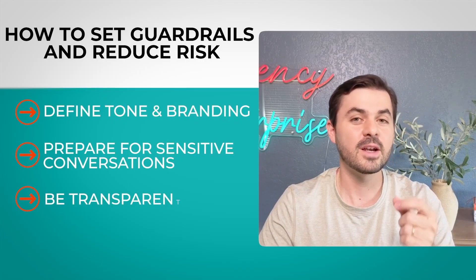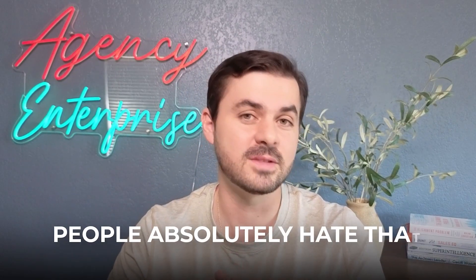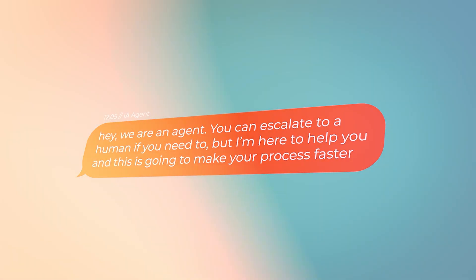To reduce risk and put guardrails around your AI agent, be very transparent that this is an AI. Most people know, but not everyone. Don't pretend to be a person — people absolutely hate that, and if they discover it, they won't trust you. Tell them: 'We're an AI agent; you can escalate to a human if you need to, but I'm here to help and make your process faster.' Always explain why engaging with AI is valuable.